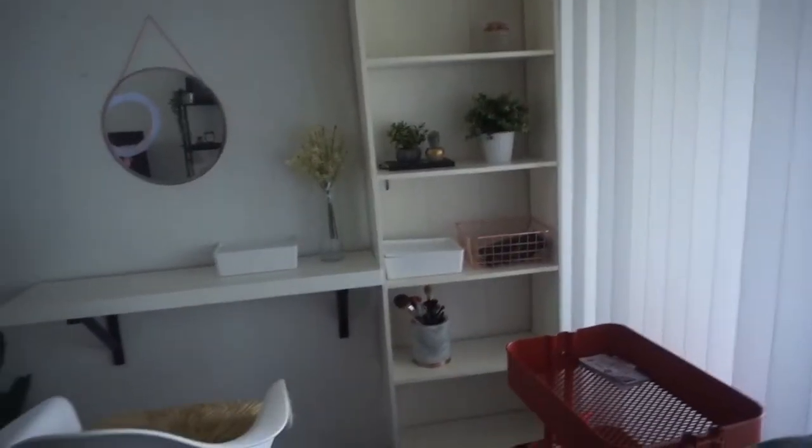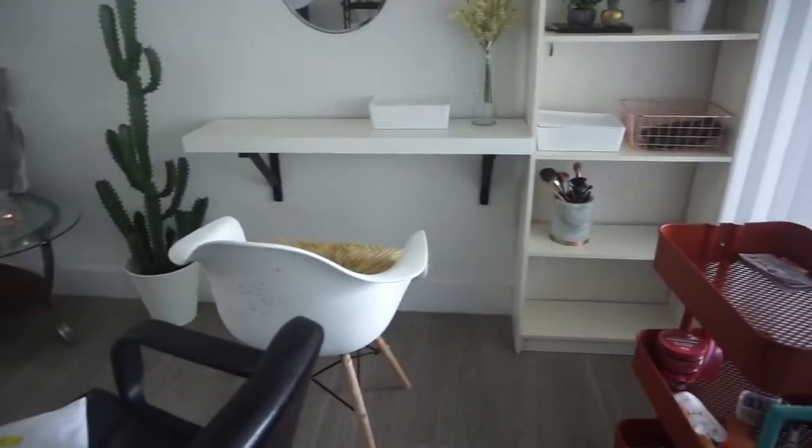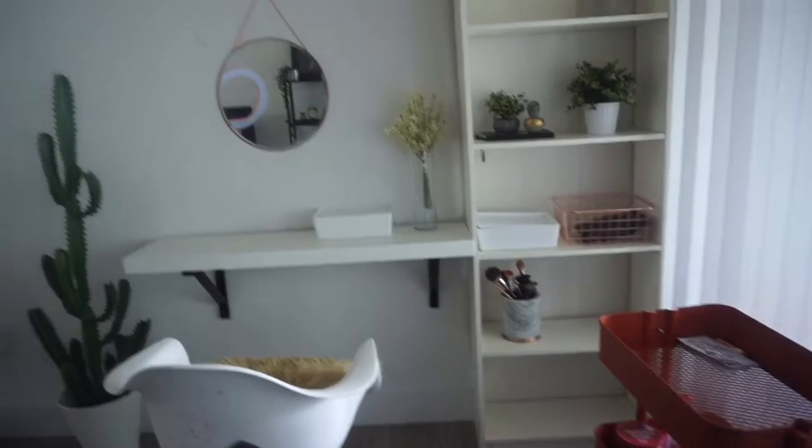As for the bookshelf, it is now a part of my vanity area because this is where I do my clients' hair. Don't mind the chair — Jahara drew on it. I'm going to be changing that mirror but not today.